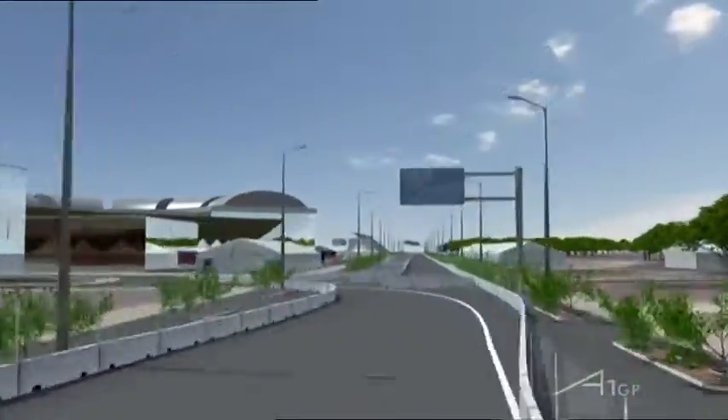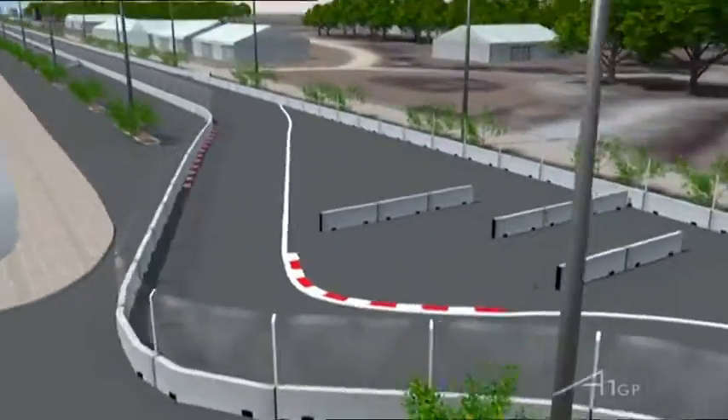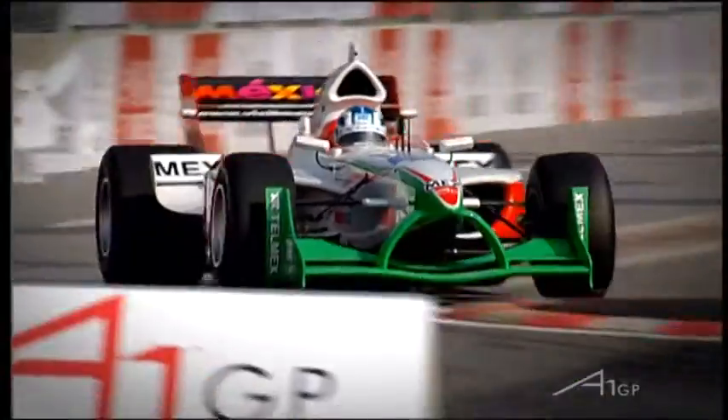The run down to Turn 4 — let's look at that on our 3D graphic as we go into Turn 4 and then exit up to the chicane at 5, 6 and 7. And of course racing drivers, being racing drivers, they find a way to shortcut the chicane.